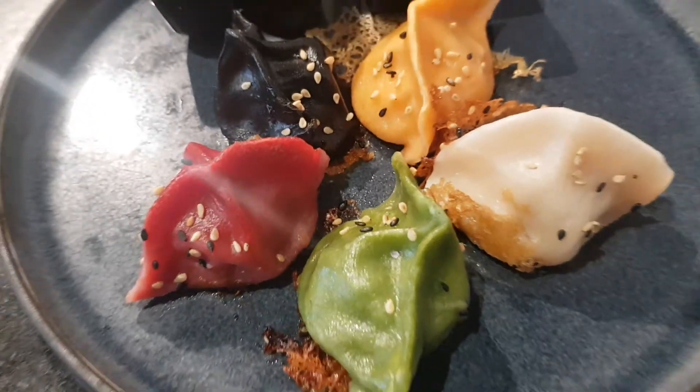Let's try the dumplings — the very beautiful dumplings. They come in a variety of colors. I'm excited. Oh my god. It's delicious. I don't think I can get enough of this. This is so great.